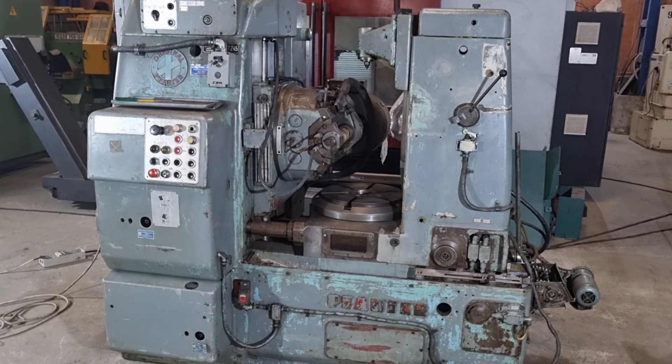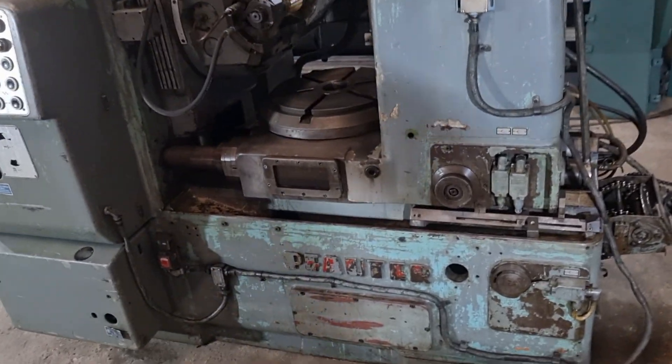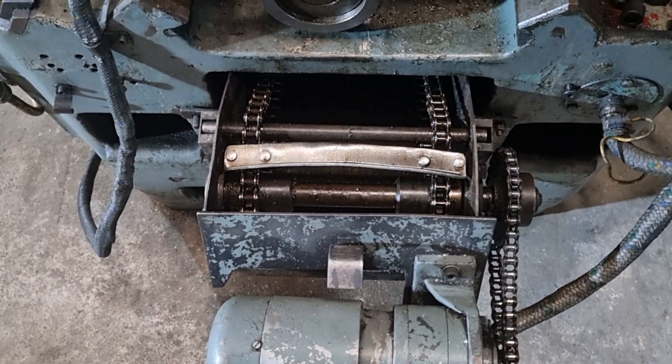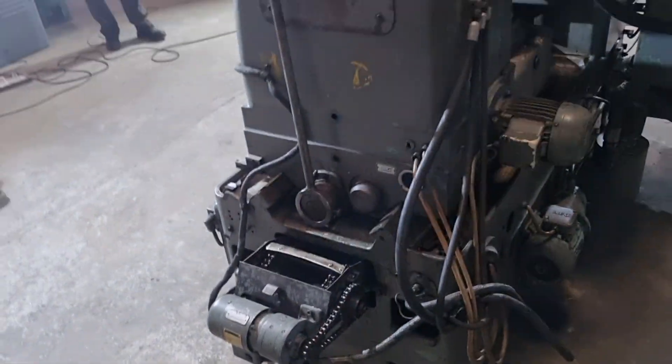Lastly, let's not forget the substantial machine weight of 7,000 kilograms. This weight is a testament to the Fauder P400's durability and stability. Its solid foundation eliminates vibrations and enhances the overall cutting precision, delivering exceptional gear quality.